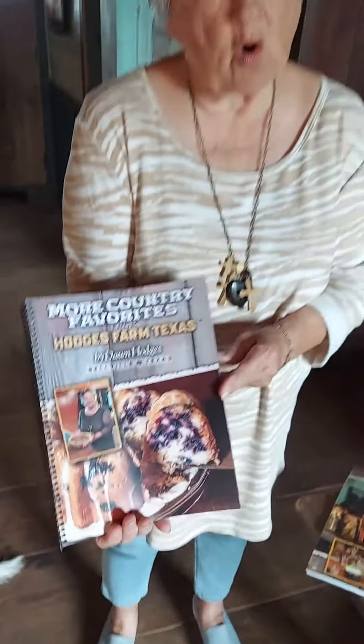We have worked so hard. Amy has worked. Caden has worked. We had a wonderful graphic artist, and my nephew's a photographer, and his wife proofread it. So this is a beautiful, beautiful book.